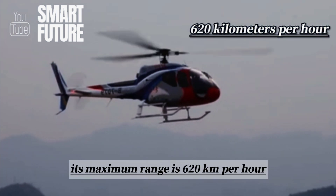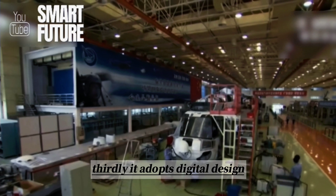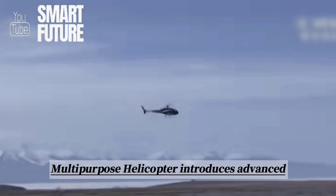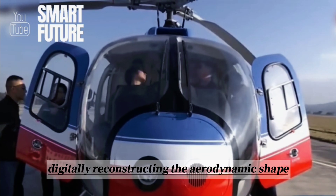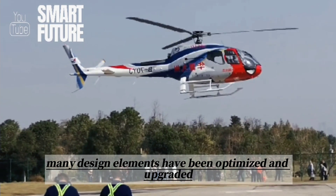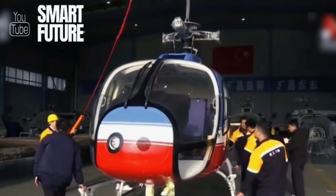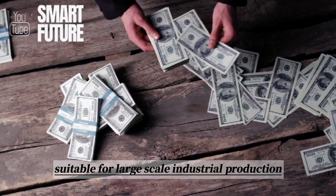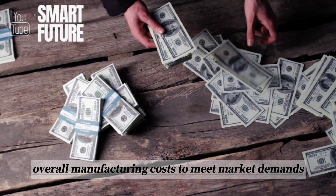Its maximum range is 620 kilometers, with a maximum endurance of four hours. Thirdly, it adopts digital design. The AC-311 Light Multipurpose Helicopter introduces advanced international helicopter design concepts, digitally reconstructing the aerodynamic shape and overall layout. Many design elements have been optimized and upgraded, resulting in a smoother exterior with improved quality and reduced aerodynamic drag. The modular internal systems improve manufacturing and assembly precision, suitable for large-scale industrial production, significantly reducing overall manufacturing costs to meet market demands.